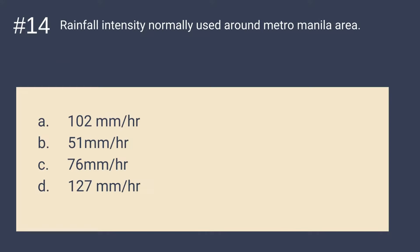Question number 14: What is the rainfall intensity normally used around Metro Manila area? Is it A. 102 mm per hour, B. 51 mm per hour, C. 76 mm per hour, or D. 127 mm per hour? The answer is A — 102 mm per hour. Rainfall intensity normally used around Metro Manila area is 102 mm per hour.